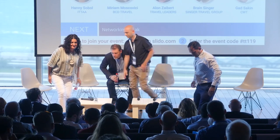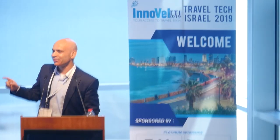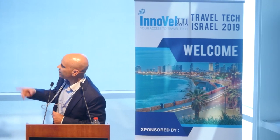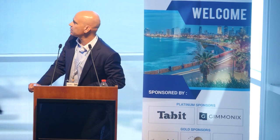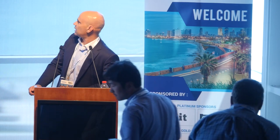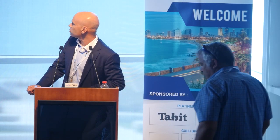Thank you very much — Hani, Miriam, Alon, Gad, and Brian. We're running a little late so we'll skip the break — but you'll get a longer happy hour. We'll move to the next panel, moderated by Henna Mishai from Innovel, about different travel tech ecosystems around the world. Please welcome Ilanit Malchior, Jacob Christian Ipland, Brian Marinen, and John Boysen to the stage.